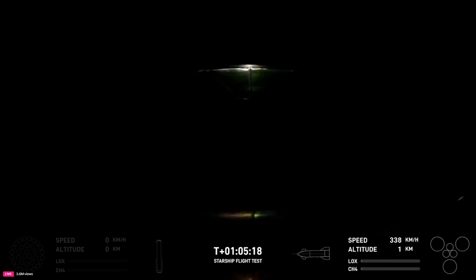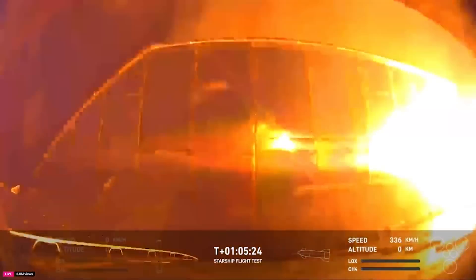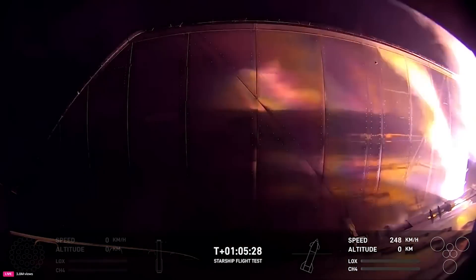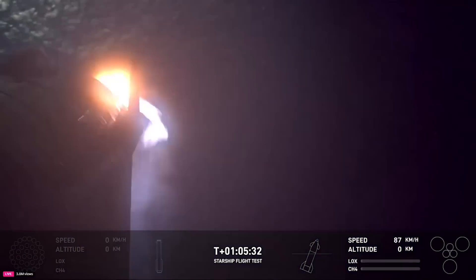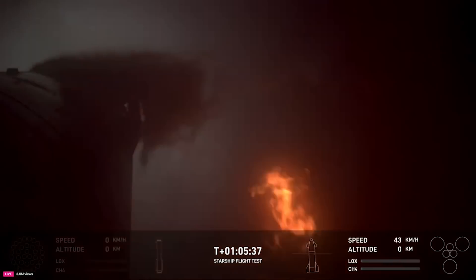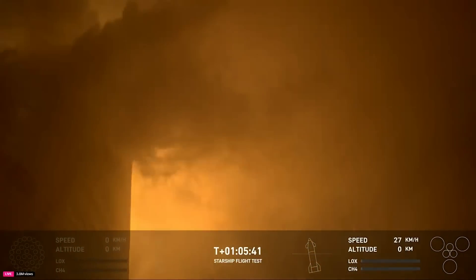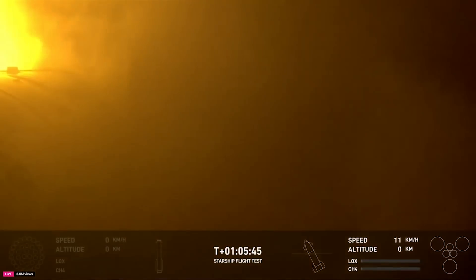At T+1:05:23, controllers called out landing burn startup and a bright light from engine ignition was visible. Instantly the ship swings to the opposite side and soon corrects to a vertical position, as seen in the buoy footage. Its final speed is burned off quickly thanks to the Raptors. An onboard camera shows the water below before the stage makes contact with the ocean. Using the official livestream, the time between engine ignition and splashdown is just about 20 seconds, which matches perfectly with the video SpaceX just released.